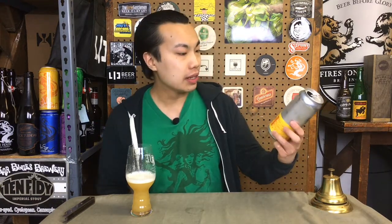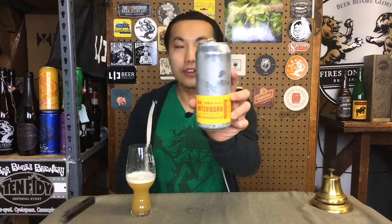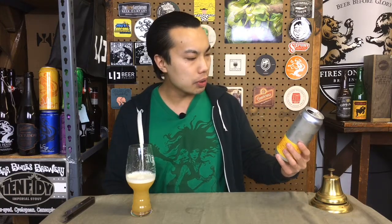Hey there! So today we have another review and this is a beer from Interboro. This is Premier, their first canning. Obviously this happened about when they opened, so less than a year ago, maybe six months ago. But this is Premier IPA 6%. This is the third batch, their second canning. I'm really excited. Let's dig into this beer.